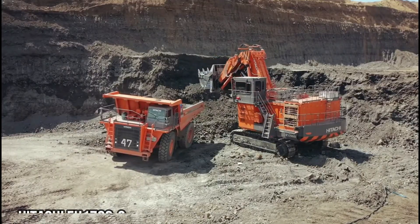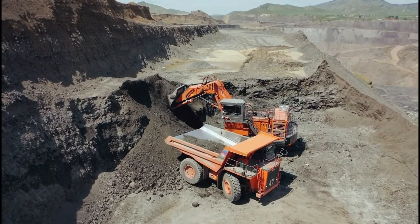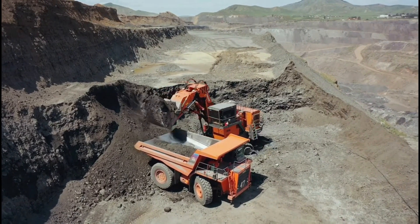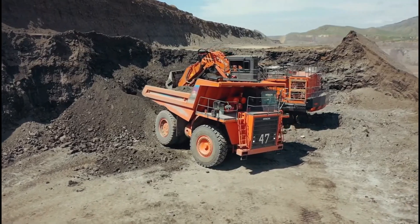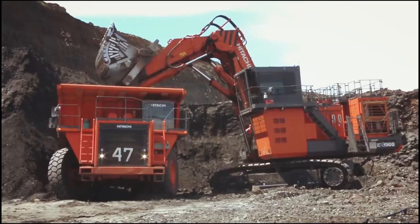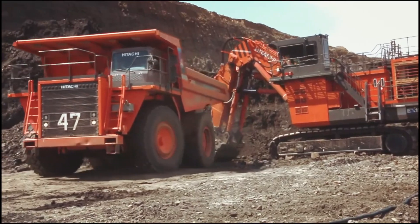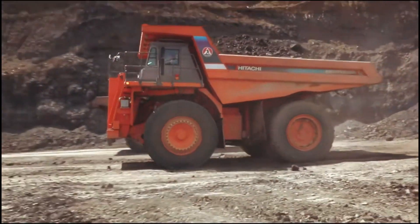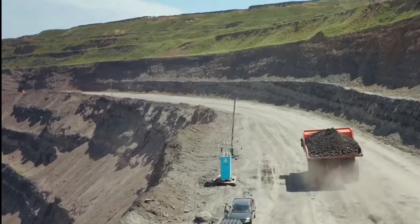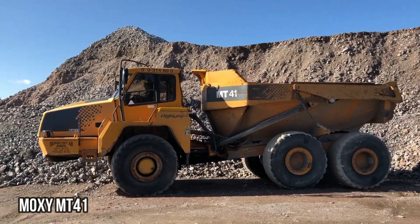Hitachi A1703: The Load Master. The Hitachi A1703 is the true load master in the world of articulated arm trucks. With its exceptional load carrying capacity and unmatched performance, this truck is a force to be reckoned with. Whether it's hauling massive amounts of materials or handling heavy loads in challenging terrains, the A1703 does it all effortlessly. It's the go-to choice for any job demanding maximum load capacity and reliability.